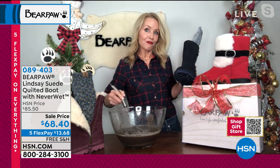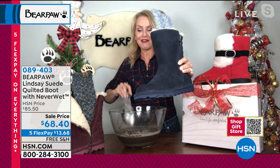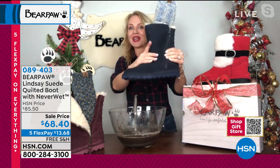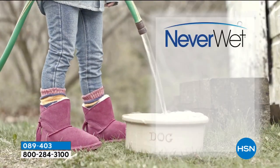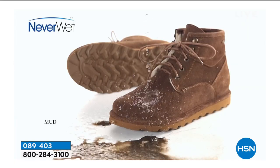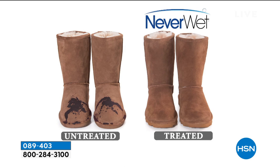Never Wet makes the boot water-resistant — not quite waterproof — but it does its job. If you get caught in a rainstorm or step in a mud puddle, the water beads up, rolls off, and your boots will be completely stain-free. It's a clear technology that you can't see, smell, or feel. It doesn't change the leather at all — but it protects the suede so you can enjoy your boots without stress. You can even see the untreated vs. treated comparison live.